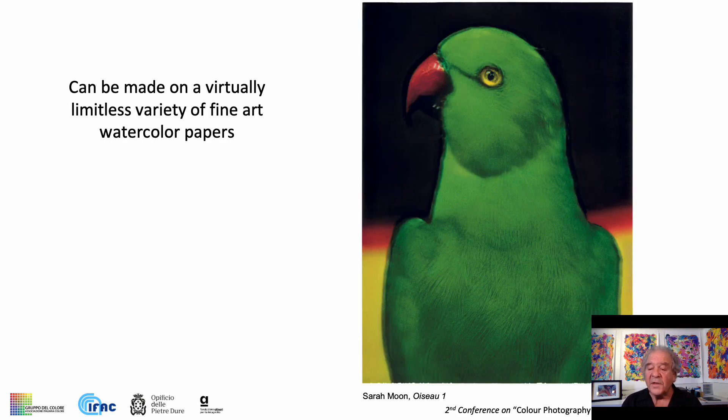One of the advantages of the process has always been that a carbon print could be transferred to a variety of fine art papers. These prints by Todd Gangler were made on papers including Fabriano Artistico and Arches Platine.